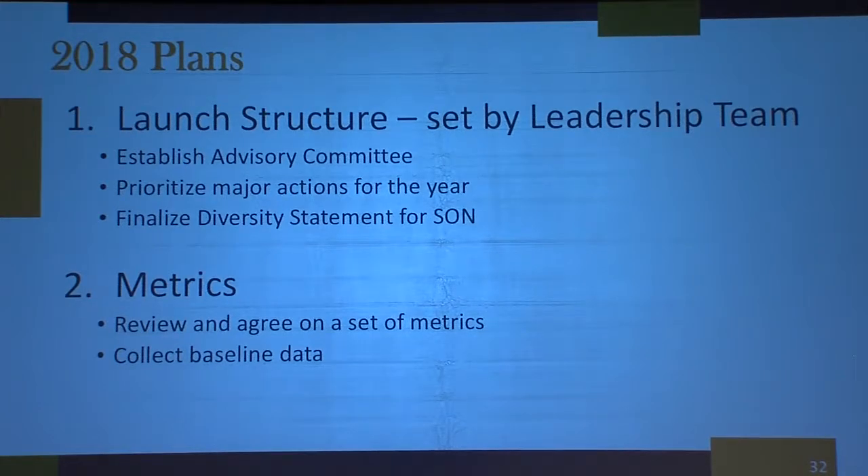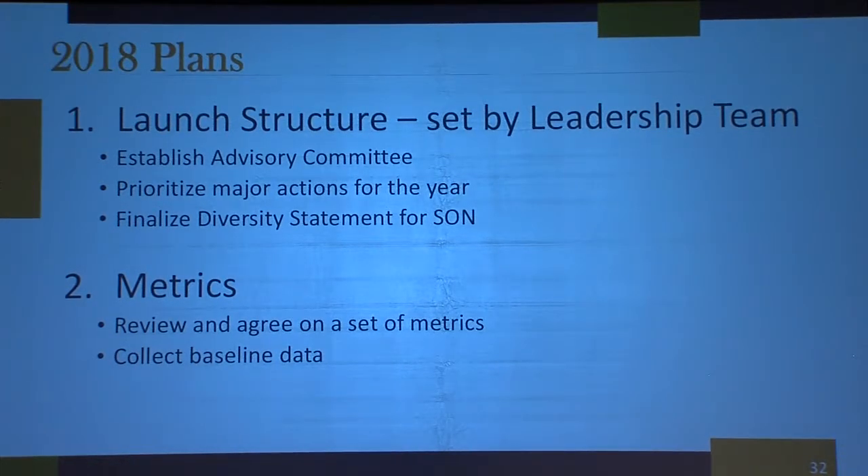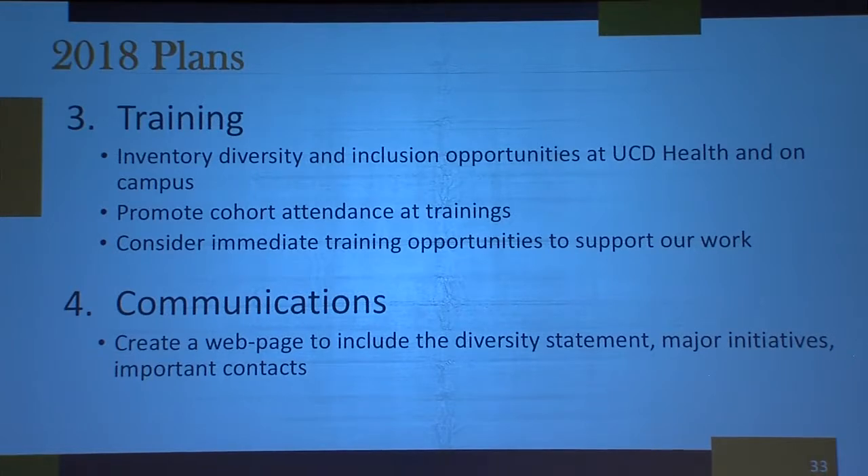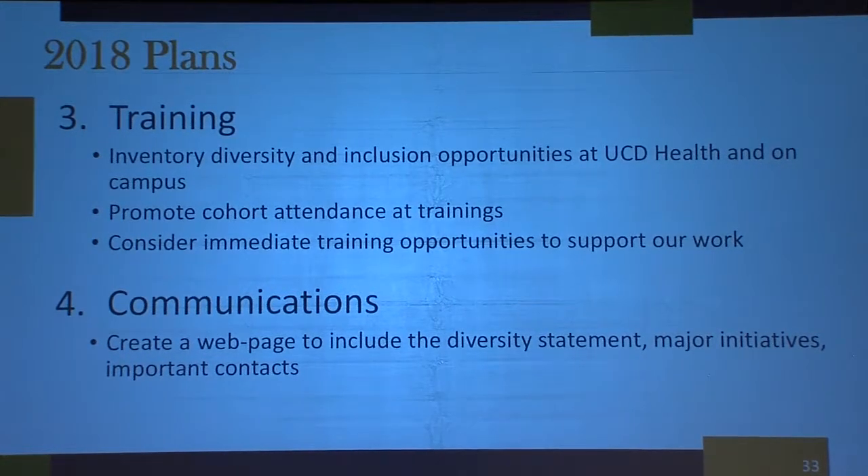Right now we're in the third iteration of our diversity and inclusion team. We're establishing the matrix and determining the major actions for the upcoming year. We're going to finalize the diversity statement, incorporating many recommendations from the COP community. In terms of action plans, we're figuring out the best way to implement training — including unconscious bias training for our admissions committee members — and looking at how to communicate our efforts throughout the School of Nursing so we have a centralized, cohesive effort rather than separate disconnected initiatives. Thank you very much.